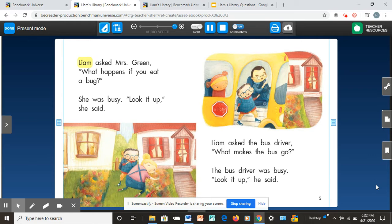Liam asked Mrs. Green, 'What happens if you eat a bug?' She was busy. 'Look it up,' she said. Liam asked the bus driver, 'What makes the bus go?' The bus driver was busy. 'Look it up,' he said. On pages four and five, we can see where Liam is going, and he is talking to Mrs. Green and the bus driver.